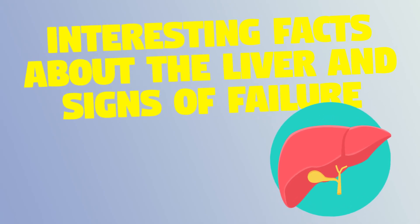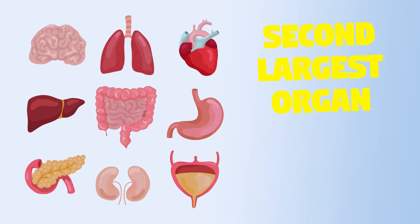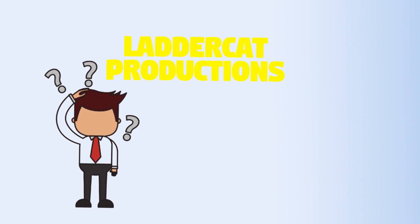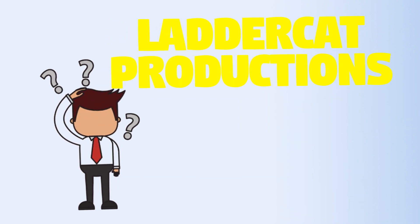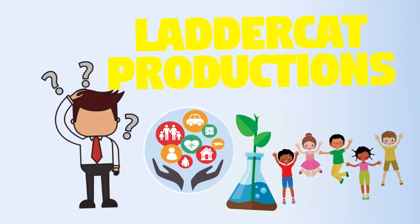Interesting facts about the liver and signs of failure. The liver is the second largest organ in the body and has over 500 functions. Many people are clueless as to the importance of the liver, but after watching this video you won't be one of them. Welcome to Laddercat Productions, the place for health, science, and fun.